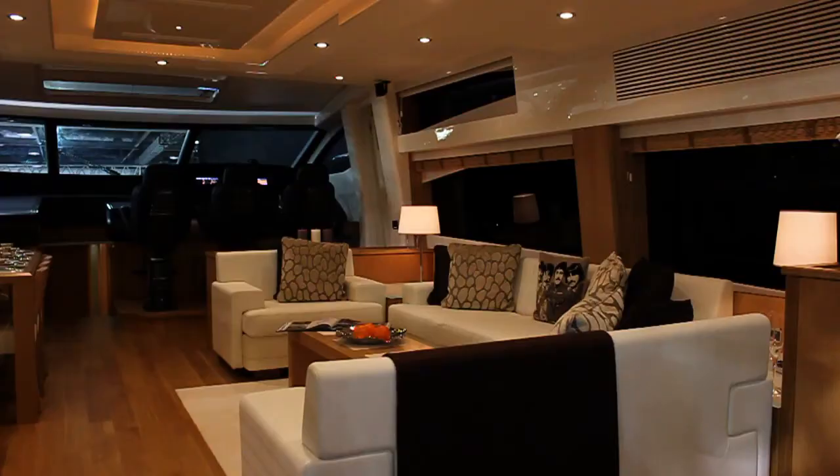What Boatronet does is it creates its own wireless hotspot on board the boat. So even if you're in the middle of the ocean, Boatronet will continue to give useful information to everyone on board.